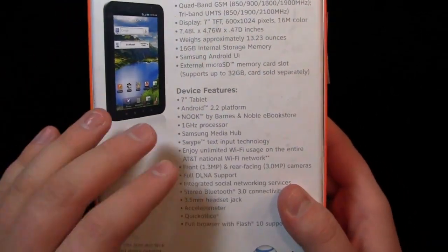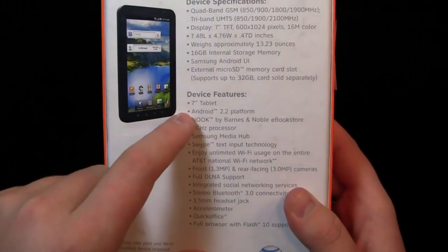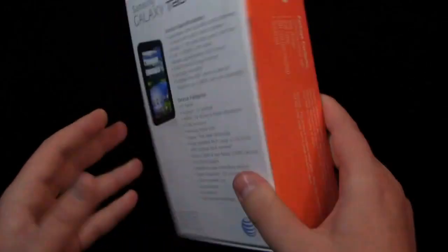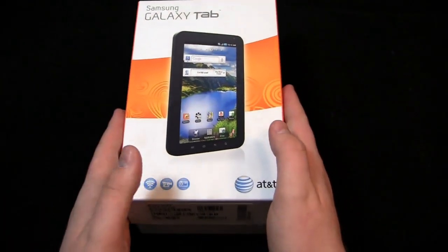Now the biggest difference design-wise, which we'll show you in a minute, is this has a SIM card slot on the outside. Other than that, it's almost identical to the other ones. 7-inch, Android 2.2, Swipe is pre-installed, 1 gigahertz processor, 3.5 millimeter headphone jack.